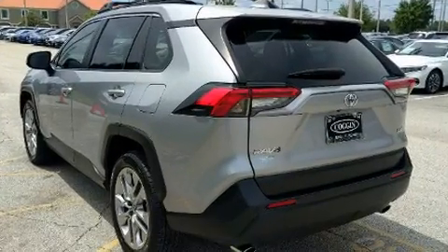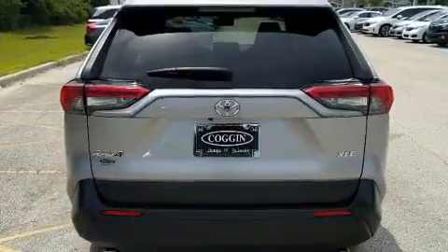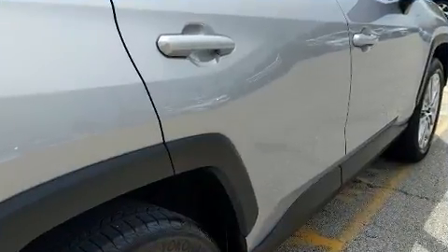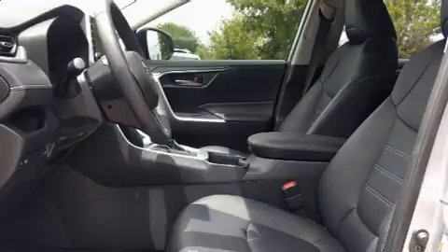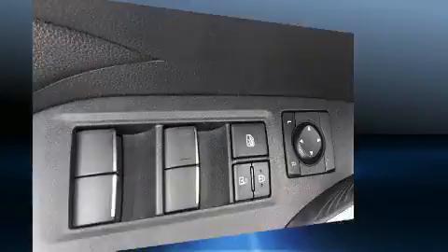Toyota ensures the safety and security of its passengers with equipment such as dual front impact airbags with occupant sensing airbag, head curtain airbags, traction control, a panic alarm, an emergency communication system, and four-wheel disc brakes with ABS.